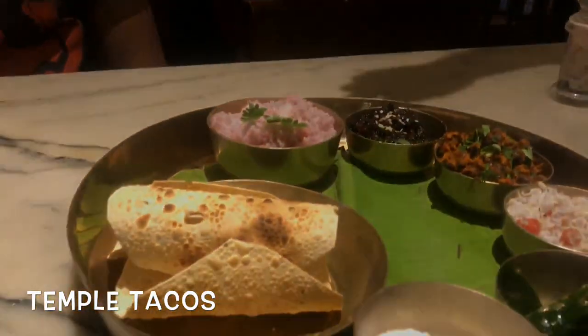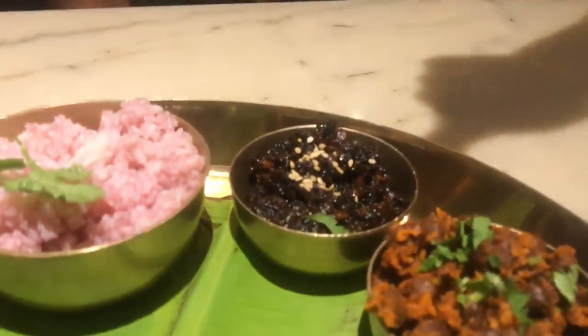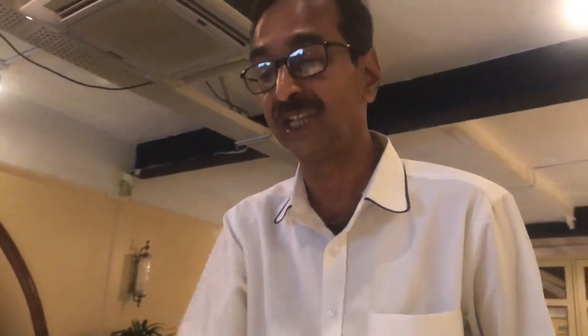We've ordered the temple tacos and the ghee roast pao — Mangalorean ghee roast served inside a Mumbai pao, so it's a kind of fusion menu. There's also kokam rice, which you stuff in the tacos, along with kanchala, karela cooked with jaggery, a chana salad, urad dal, coconut and pomegranate cucumber, and curry patta with salt. As a tradition, they give salt on every food.